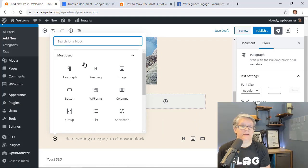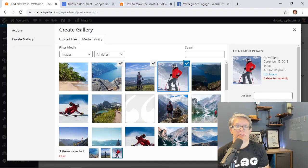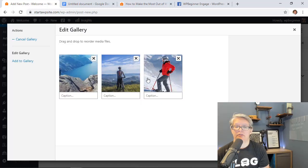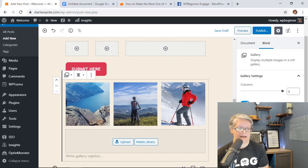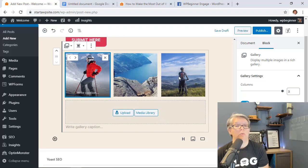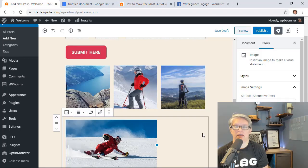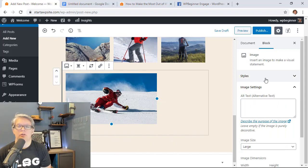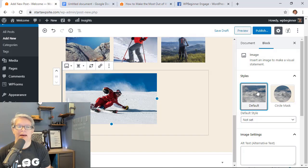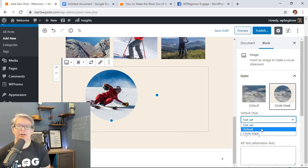For galleries, they've been improving them steadily and taken it even further in 5.3. After inserting a gallery, you can now reorder items directly within the block editor without opening a separate edit view. For individual images, under Styles you can choose the default image display or a circle mask — great for author photos or 'about me' images.